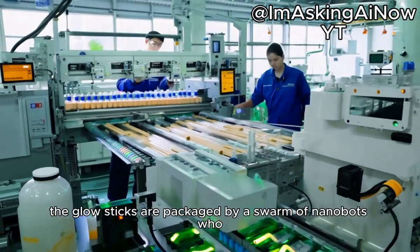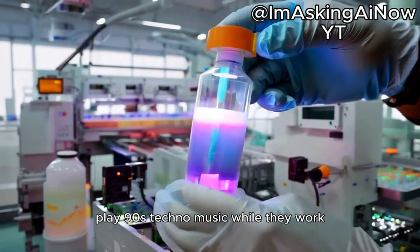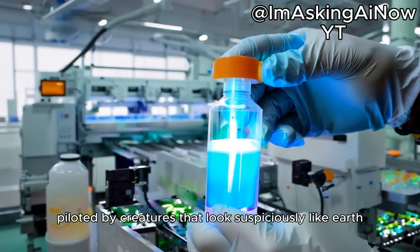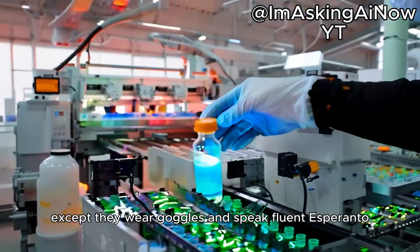Finally, the glow sticks are packaged by a swarm of nanobots who, for reasons unknown, play 90s techno music while they work. The boxes are then loaded onto hover sleds piloted by creatures that look suspiciously like Earth cats, except they wear goggles and speak fluent Esperanto.